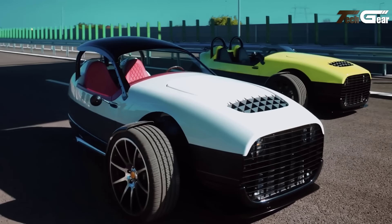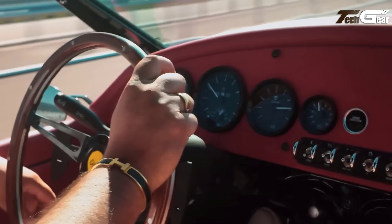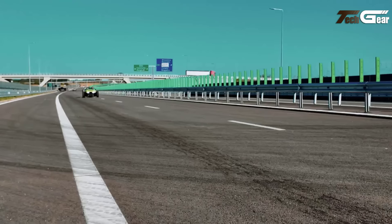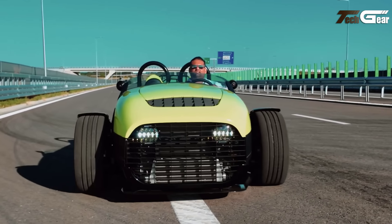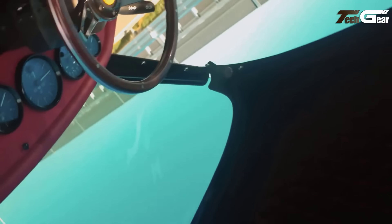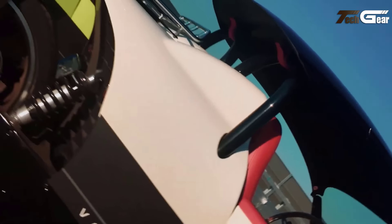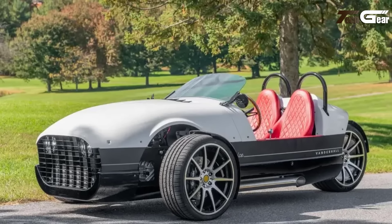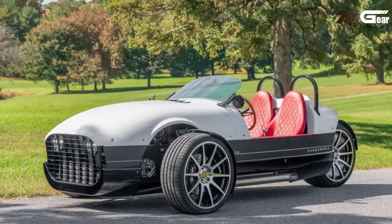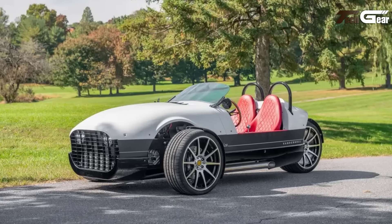Luxury meets practicality with heated seats, cruise control, Brembo brakes, and a Bluetooth-enabled sound system. The retro-modern design captivates with 19-inch machine-faced wheels, a wooden steering wheel, and elegant interior options in tan or red leather. Electric power steering and a push-start button enhance convenience, while its open design beckons the open road. Classified as a motorcycle, it lacks traditional car safety features, but makes a bold statement for those who seek individuality and unforgettable driving adventures.